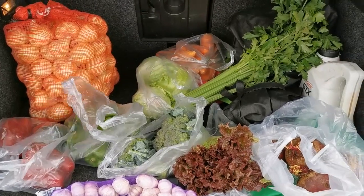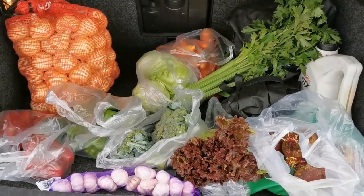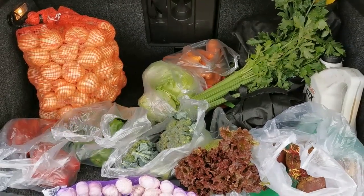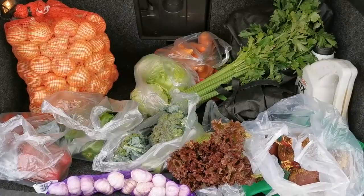I believe that's about 60 to 70 dollars worth of groceries at a regular grocery store. So if you're in Panama and you want to save a little bit of money, come up to the Mercado Subastas and pick up your veggies out here. Cheers!